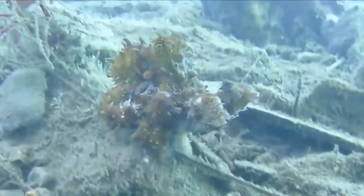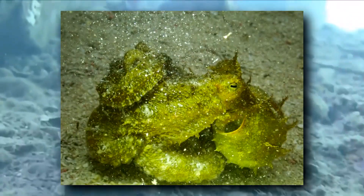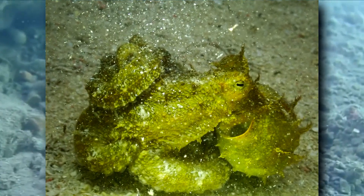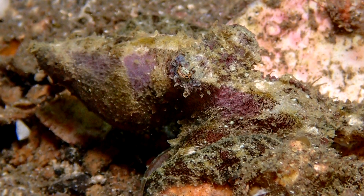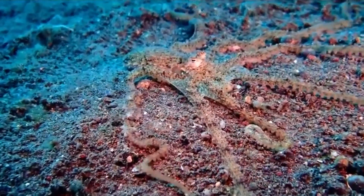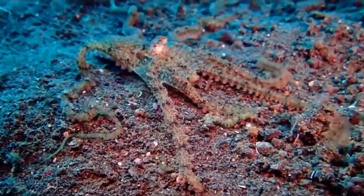If he does notice, however, he'll drive the sneaky male away, meaning these octopuses actually fight over their mates — which isn't super common in the octopus world. The female lays her eggs in her den and watches over them until they hatch into planktonic larvae. As is the case with most cephalopods, the algae octopus dies shortly after mating and brooding its eggs.